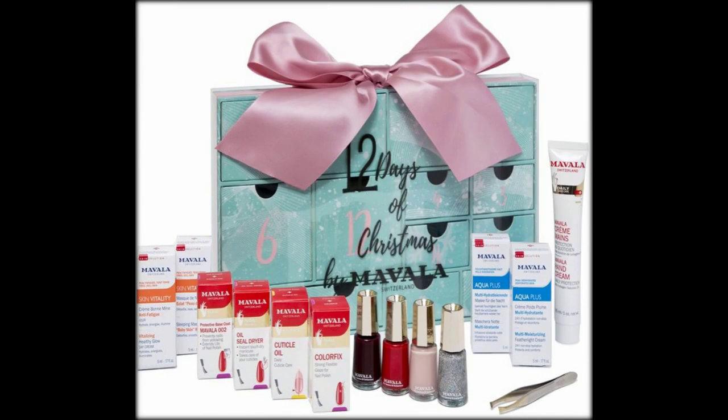In this you'll find 18 mini pots of Cheat Nail Polish and 6 windows that house some nail care essentials.